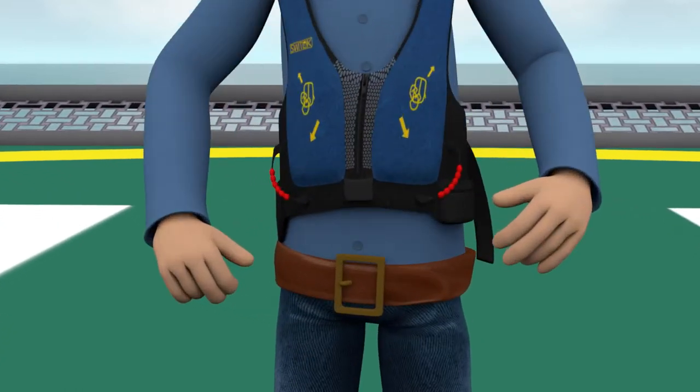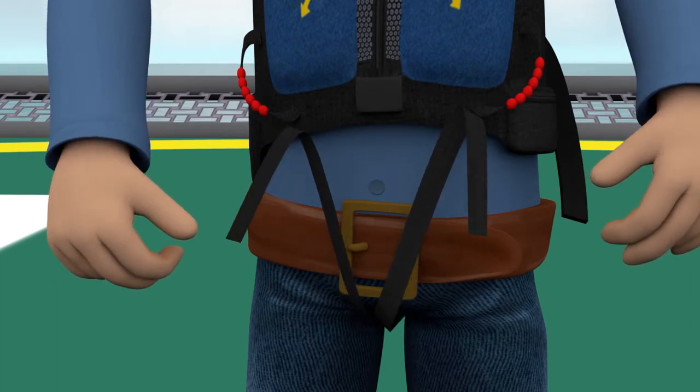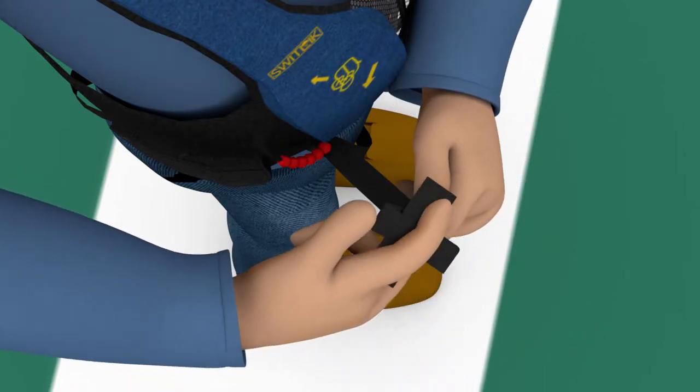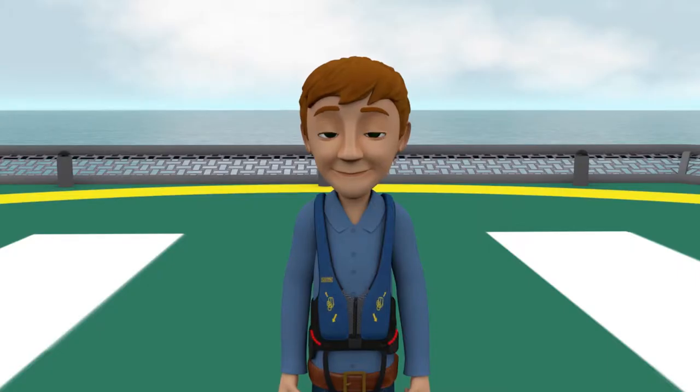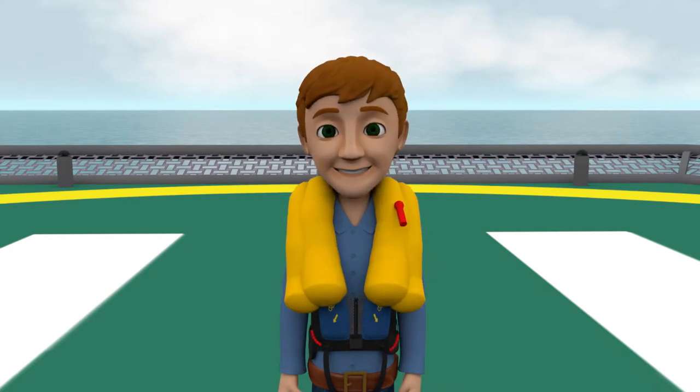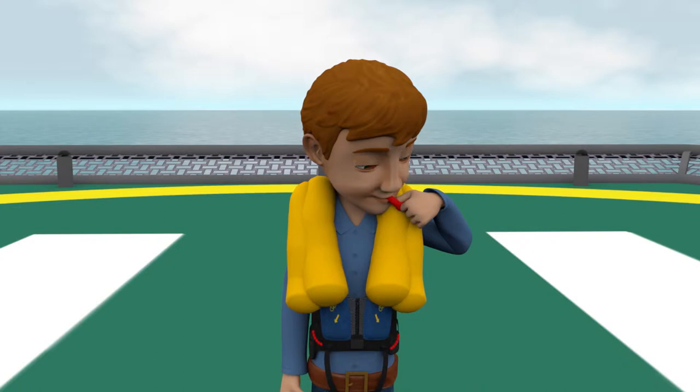If equipped, attach the leg straps to the buckles and adjust the straps so they are snug but comfortable. Roll up any excess leg strapping and secure it to the attached Velcro straps. To inflate your vest, pull down on either of the red beaded handles. Vests may also be inflated by blowing into the tubes located at shoulder level.